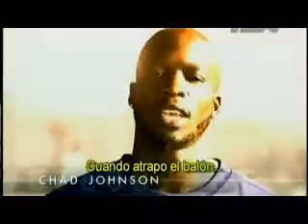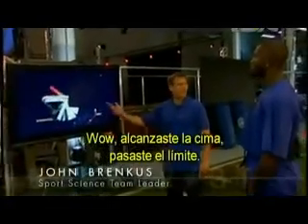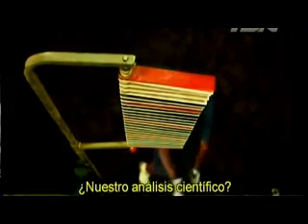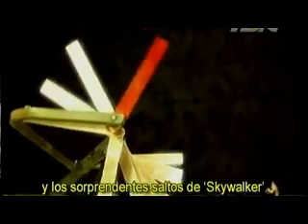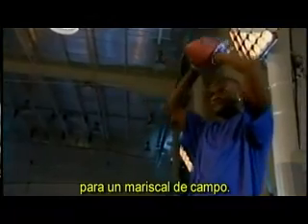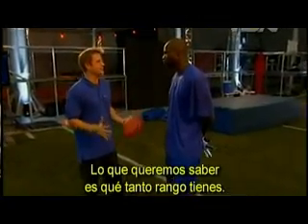Great hands, speed — I can catch anything. When I do catch the ball, it's showtime. When Chad goes vertical with full extension, he can really climb the ladder. He jumped to almost 11 feet — that's high. Our scientific analysis? That's up there, on par with the greatest jumpers in the NBA and the stunning leaps of Skywalker. So let's see how those hands and legs take to the air and create a phenomenal target for a quarterback. You're known for your vertical leap and incredible catches — we want to know how great a range you actually have.